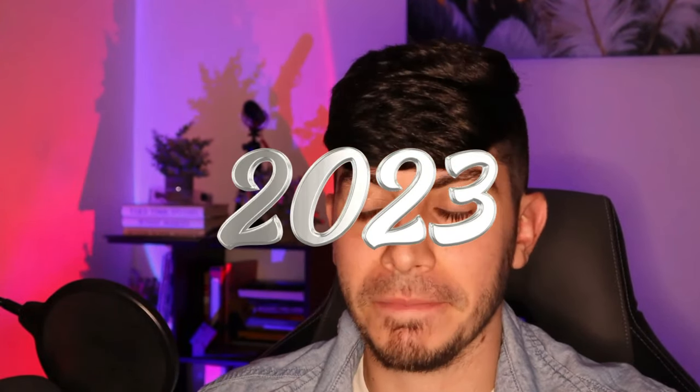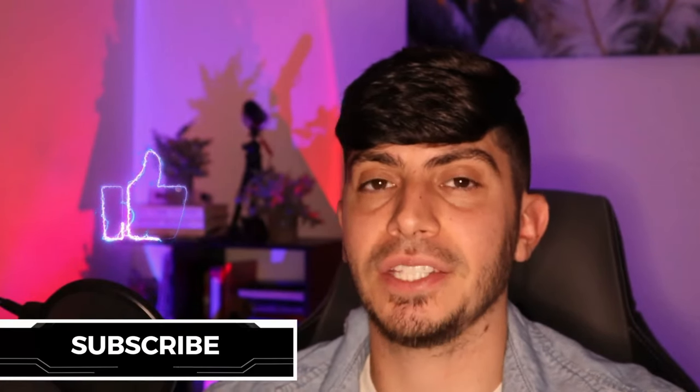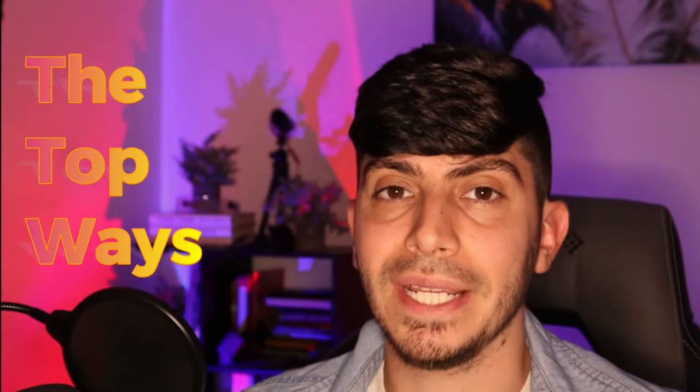What is going on everybody, welcome back to another video. As always, the professor here, bringing you another video on how you are going to succeed in 2023. As we approach Q4, this is the most important time to lock in and start finding products that you want to run up. People are getting ready to shop again, holiday season is coming up, so don't get left behind. Let's get right into today's video — make sure to hit like and subscribe.